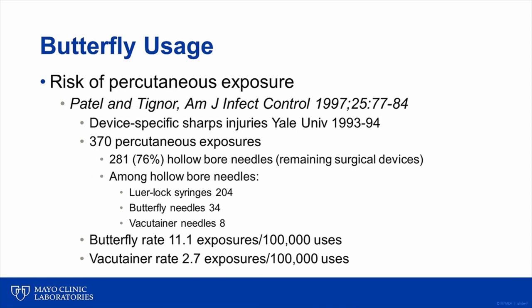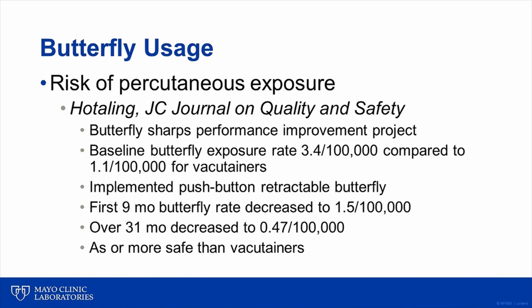A study from Yale University examined needle stick exposures over a two-year period from 1993 to 1994. Three quarters of accidental exposures were due to the use of a hollow bore device. Among these, lure lock syringes were the most common, followed second by butterfly needles and third by vacutainer needles. Looking at the rate of percutaneous exposures, the rate was four times greater with a butterfly needle compared to a vacutainer needle. In the past, butterfly needles required a two-handed safety device activation, such as pulling down a sleeve or sheath to cover the needle after blood collection, requiring removal of the needle from the arm before activating the safety device.